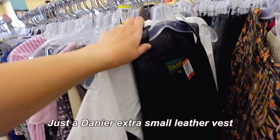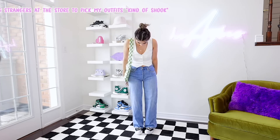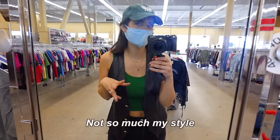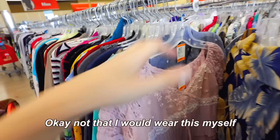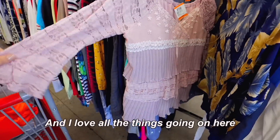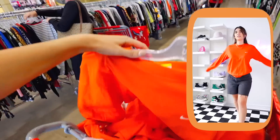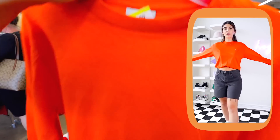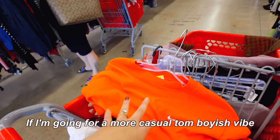This piece was pretty cool to find — it's just a Danie extra small leather vest. In one of my last videos, you guys saw that I actually picked up a white vest like this from Aritzia. I feel like black is a little bit harder to pair, but it's so beautiful with the gold buttons and everything. It's not so much my style, but still such a cool find. I also found this Nike long sleeve — I picked it up because I genuinely love orange, and this one looks like it's brand new. I feel like I could probably crop it with a pair of jeans for a more tomboyish casual vibe.